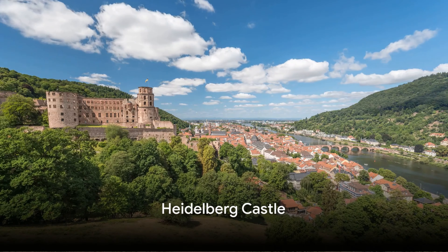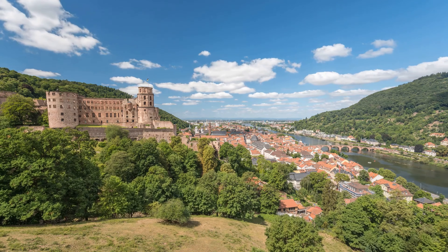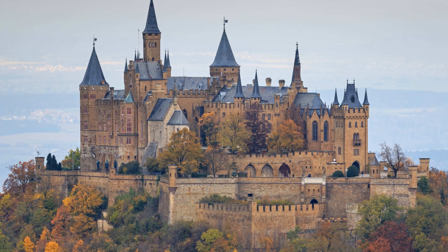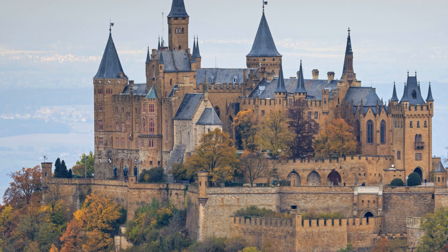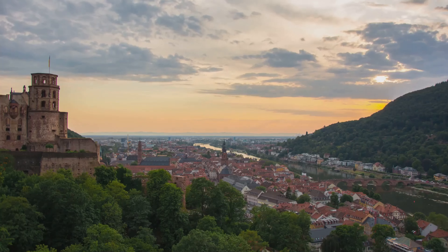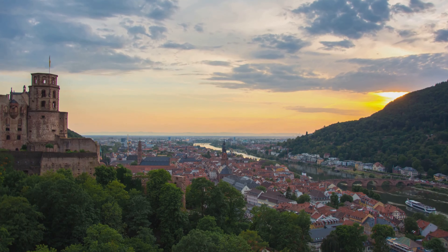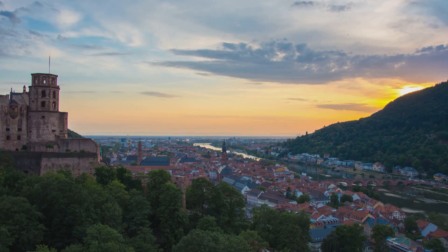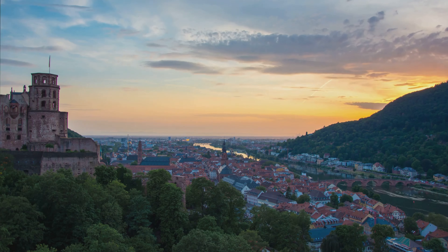Now let's explore the Heidelberg castle, the castle of rebirth created out of love. Perched atop a hill overlooking the city of Heidelberg, Germany, this magnificent fortress is a testament to the resilience and romance of the past. Originally constructed in the 13th century, Heidelberg castle has seen the rise and fall of empires, wars, and even a lightning strike or two. Yet, like a phoenix, it has always risen from its ashes, earning its moniker, the castle of rebirth.